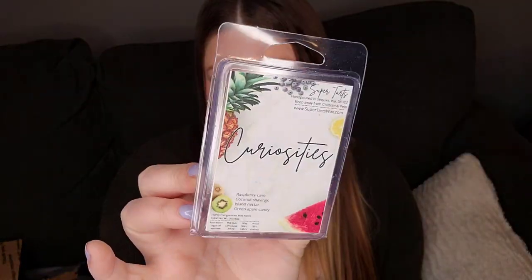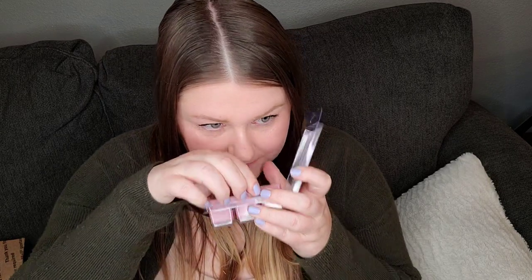Curiosities — raspberry cake, coconut shavings, island nectar, and green apple candy. This sounds so good, especially for summertime. The clamshell is all broken so I'm not going to push it out. I like to smell the bottom though. Super Tarts wax is quite light when you smell it cold. It smells really pretty — more like a raspberry sorbet. I think I smell that green apple candy in there too.